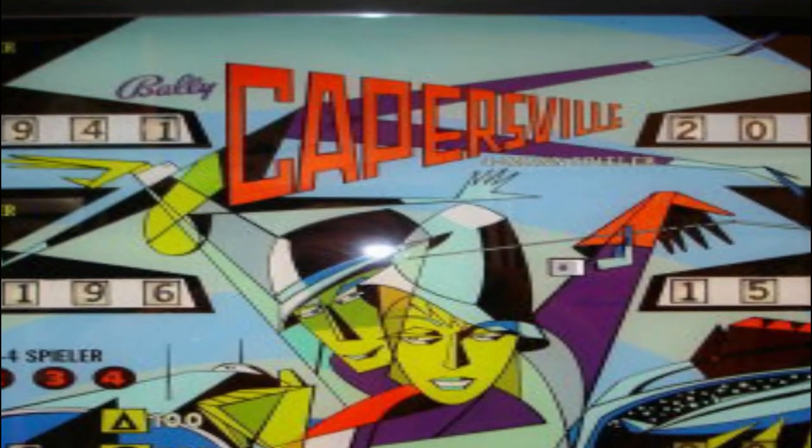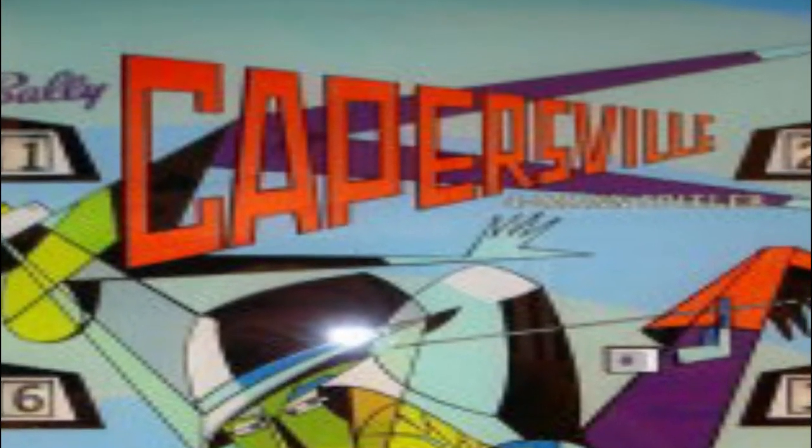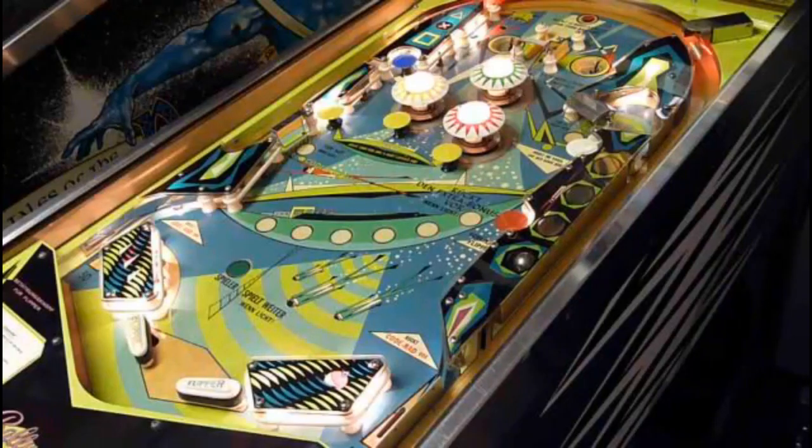In mid-1966, the Bally pinball division was doing pretty poorly after two successful years. The huge success of Williams' A-Go-Go, released in May 1966, impressed Bally and they asked art designer Jerry K. Kelly to do the art for their next four-player game. Ted Zale designed the game, one of the known 77 games that he designed for Bally. Capersville was produced for seven months, became the most successful flipper game ever for Bally, and held this position until 1973.